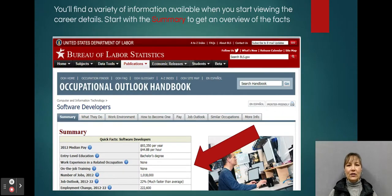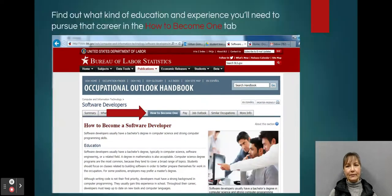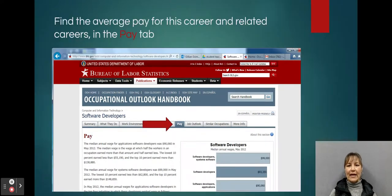If you click on that, you'll see a summary to get a good overview of the facts about the career. You can then explore the tabs across the top to find out more information. The 'What They Do' tab offers specific information about the duties of the job and sometimes different types of that job. The 'How to Become One' tab talks about the type of education and experience you'll need to pursue that career.